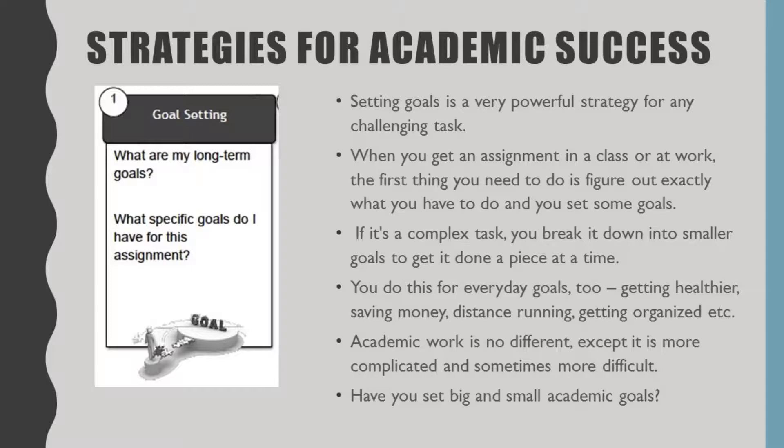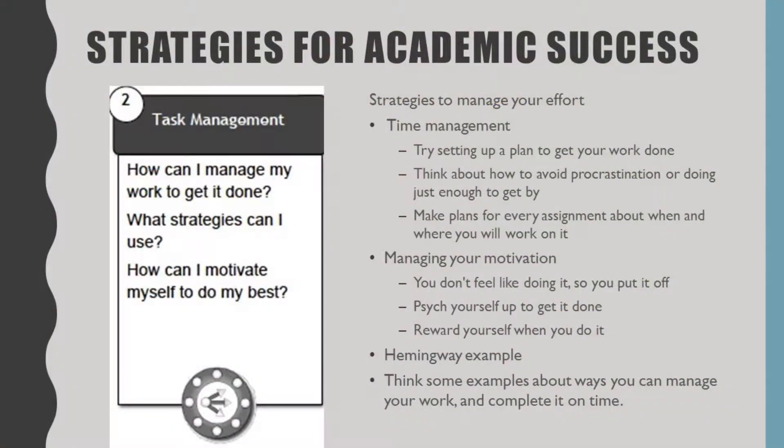The next step is task management: how can I manage my work to get it done? It's not just about time, because while time management is part of it, there are other things that go into managing yourself. Sometimes it's removing yourself from other people, sometimes it's management of space, sometimes it's managing noise to make sure it's quiet, and sometimes it's time of day — are you better in the morning or the afternoon?